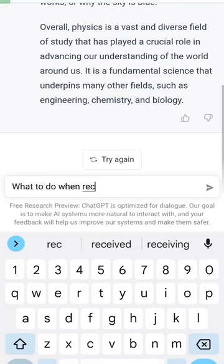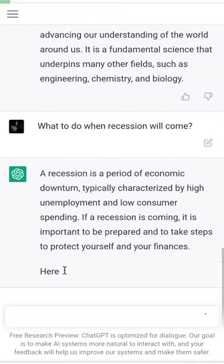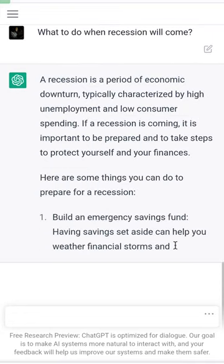Number 3, you can also ask complex situational based questions. You can put in your exact situation and it will give you recommendations on what you can do, be it proposing to a girlfriend, finding a new co-founder, starting a business, or whatever.